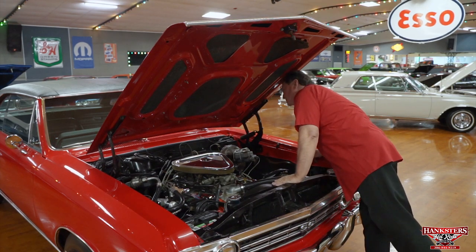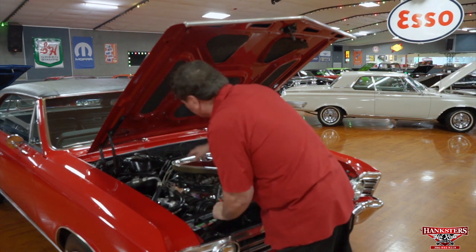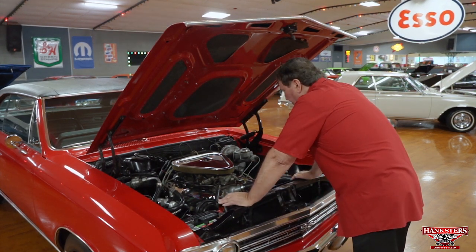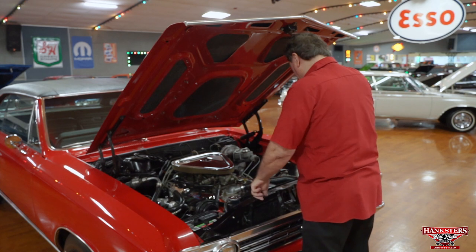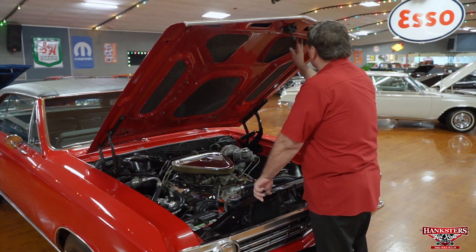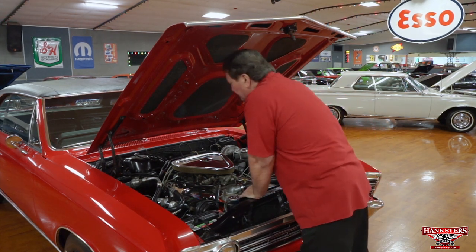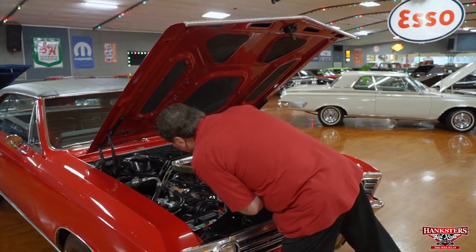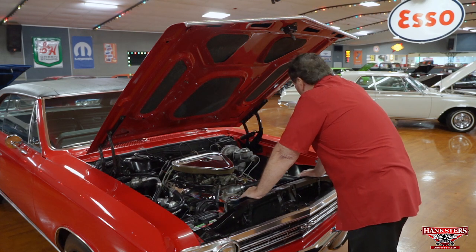It has a conventional distributor that does not have electronic ignition, but it does have a rebuilt distributor with a new vacuum diaphragm on it. It has a set of Corvette braided stainless plug wires. The engine compartment is just as clean and nice as you'd ever want to find. It definitely has the correct semi-flat black fender panels, the inner fender wells, and the foam insulation still installed on the hood. There's nothing in this engine compartment that is out of place. Everything is where it should be and everything is leak free.